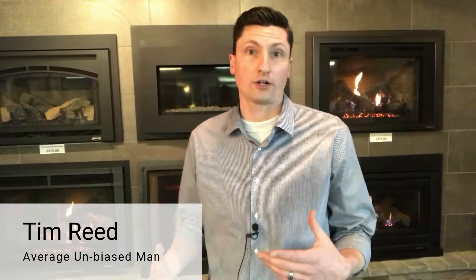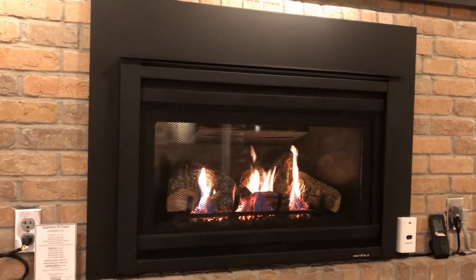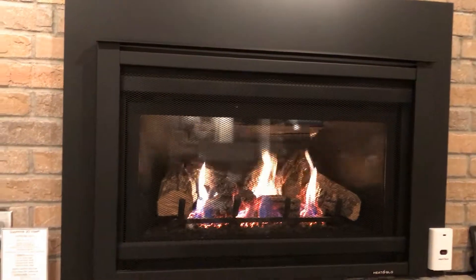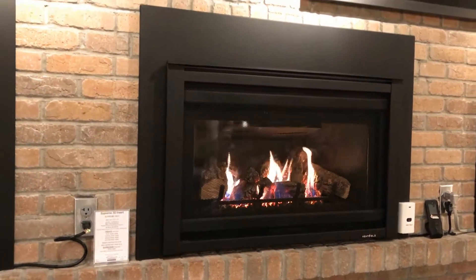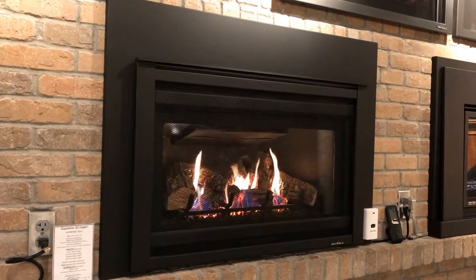Hey, this is Tim with Fireside. Today we're looking at a couple different kinds of fireplace technology: metal versus fire brick. Metal is what 90% of the fireplaces on the market are made out of. A metal box goes into your wall or into your fireplace. It seals off your home so it doesn't lose any air, and as gas burns, the glass gets super hot pumping heat into your room.